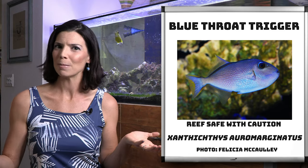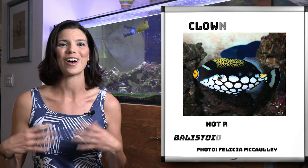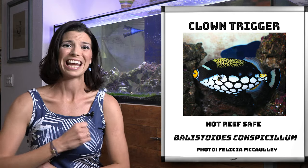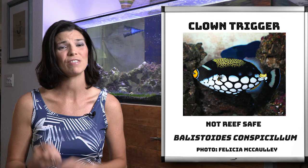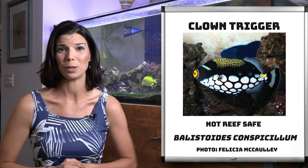Next is a comical character, the clown trigger. They are the second largest triggers on this list, going to be about a foot and eight inches in length, so they're fairly large, meaning they're going to need a big system. Now they can be fairly aggressive, so always be mindful and do your research to see who you pair them up with.